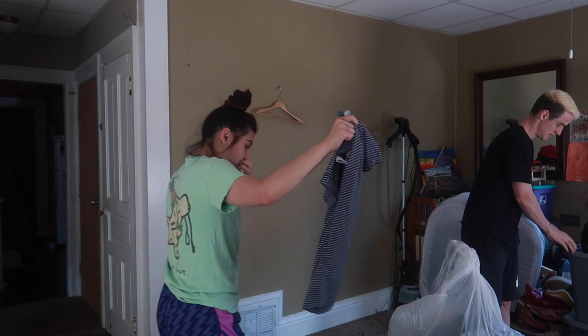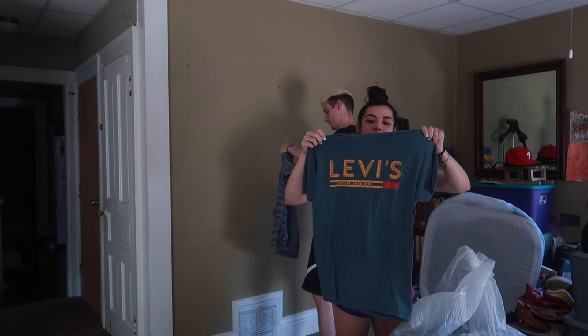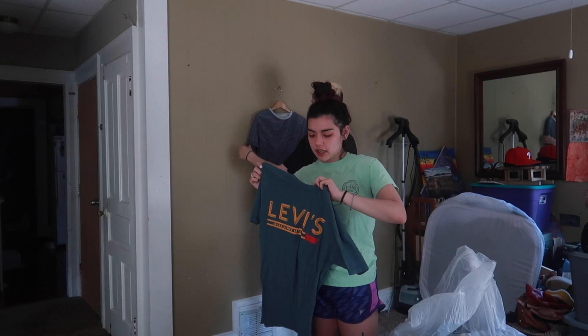Next we have a Levi's shirt — we have really good luck with Levi's. Maybe we can lot this together with a pair of jeans we have. It's a nice graphic t-shirt, probably size medium since that's Zach's size — a denim-colored shirt with nice bright yellow coloring. Levi's.